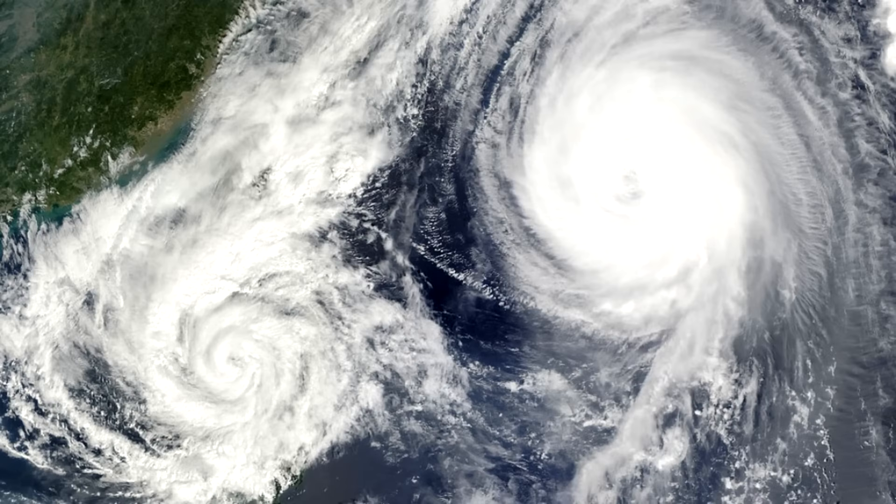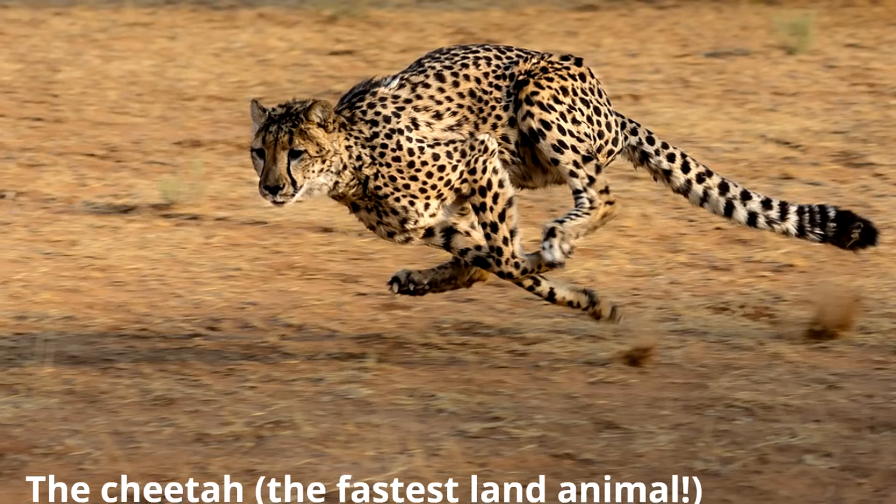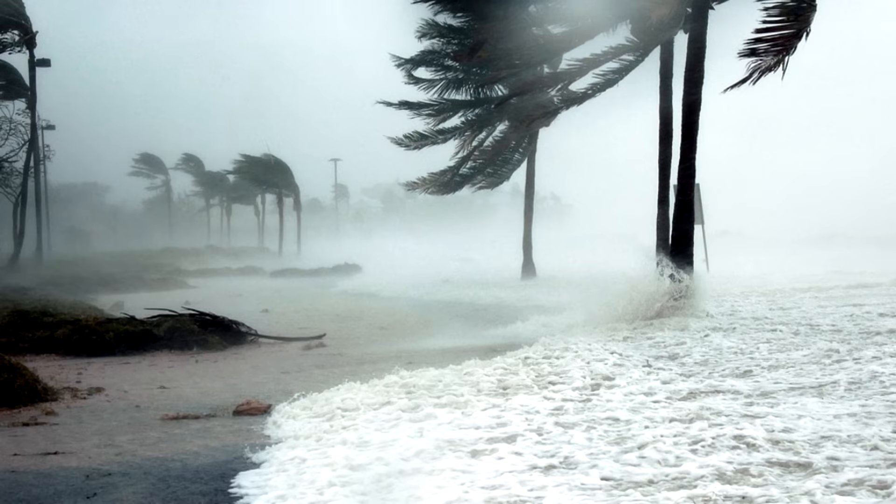We mentioned earlier that hurricanes are fast. But just how fast are hurricanes? Hurricanes are so fast that they move faster than cheetahs, and cheetahs are the fastest-moving land animals in the world. In fact, hurricanes can move as quickly as 75 miles per hour or even faster. This is what makes hurricanes so dangerous — they move so quickly, 75 miles per hour or even faster.